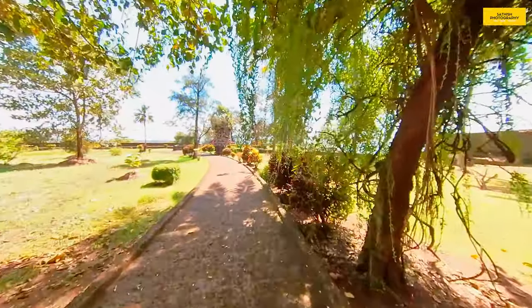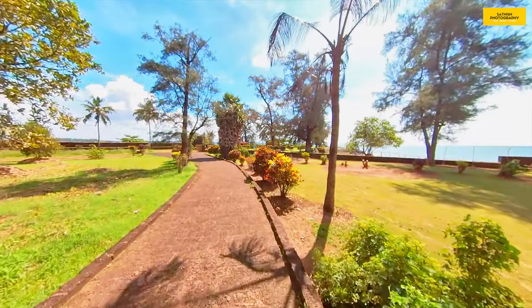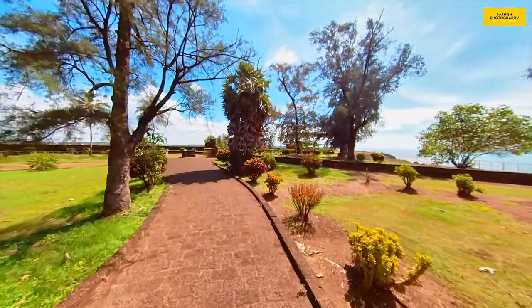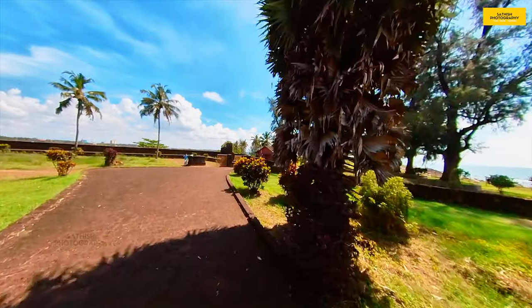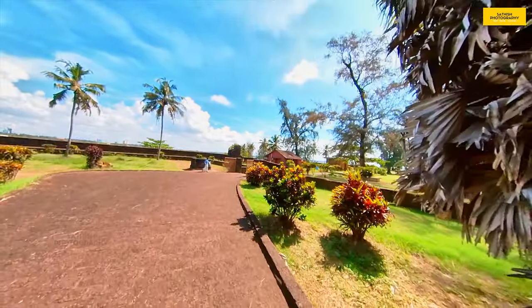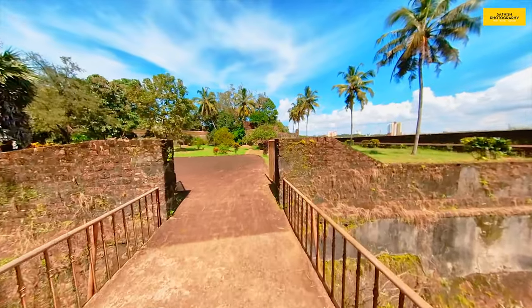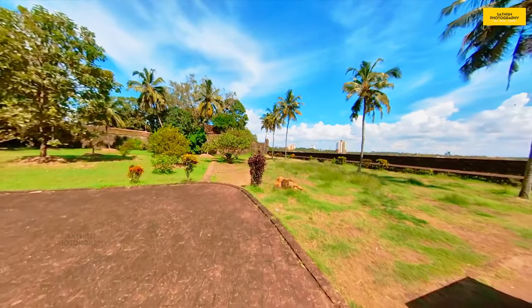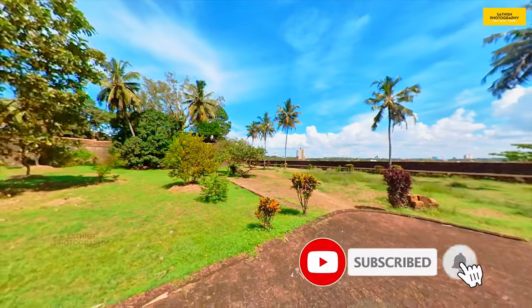The front gate is covered by the sea. There is a Gravestone of the Dutch Commandants, a Watch Tower, a Stairway, Fort Wall, a Lighthouse, and Army Barracks — there are different places with a sea view. I told you this is the last place. Please share this video and subscribe to our channel. Thanks for watching Sathish Photography YouTube Channel. Thank you!